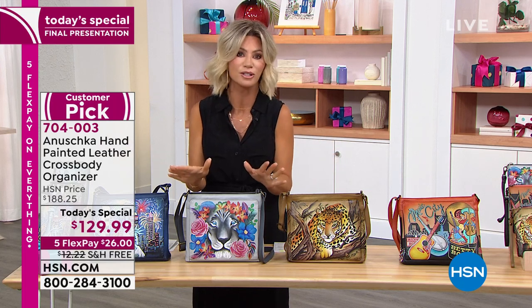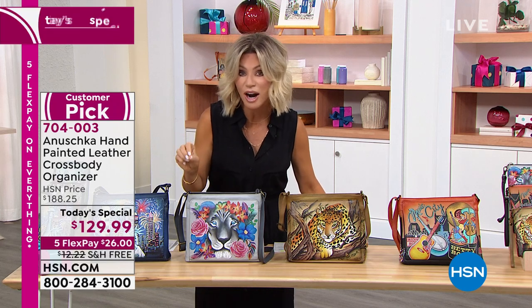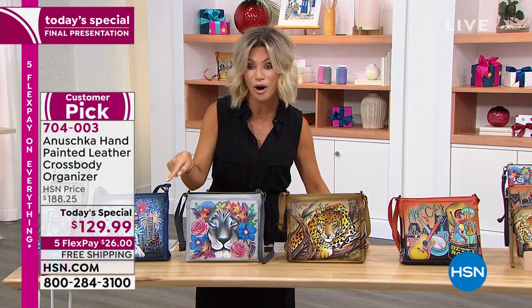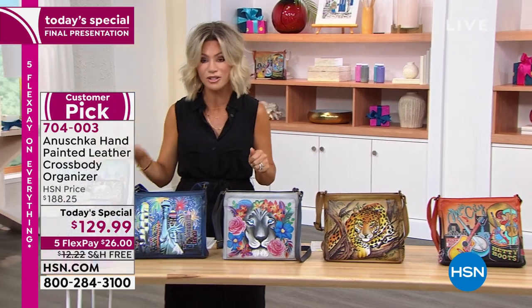Let me take you through these beautiful works of art and look at the price. You never see Anoushka bags under $130. You never see them on five interest-free credit card payments — that's huge. So today you get them home for $26. Give them a test drive. We even have matching wallets.